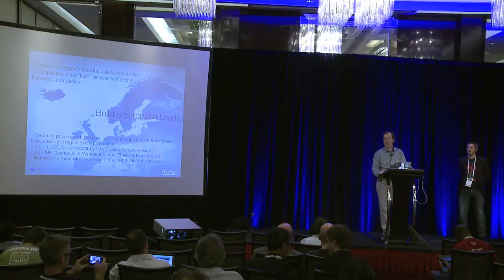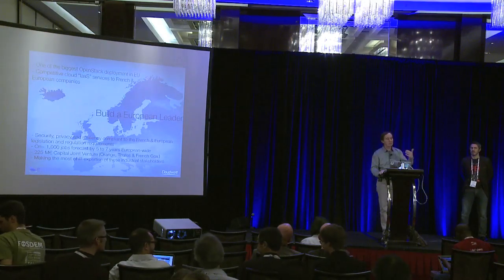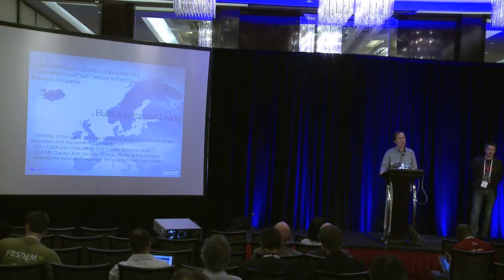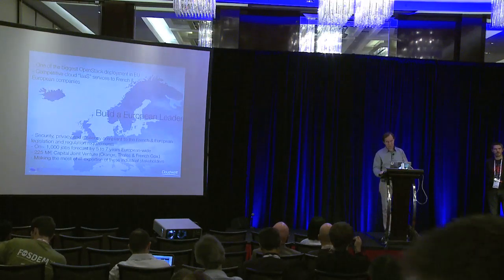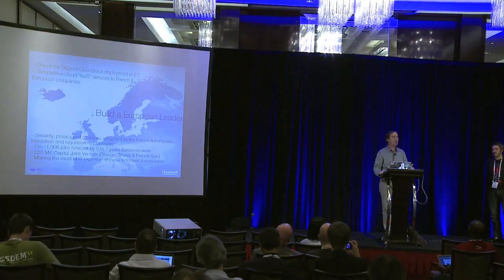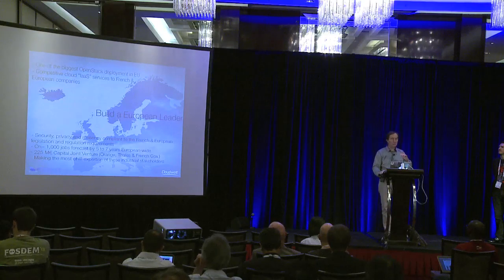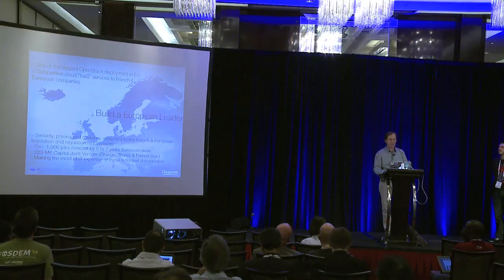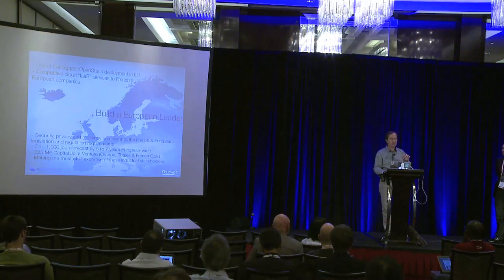Our main differentiator is based on two main things: open source and security. Open source because we want to be free — I want to insist on that. Security because we have to differentiate ourselves from the competition and provide a very high level of security, privacy, and independency — this is what our customers are asking for. Another aspect of this project is to sustain the global economy in Europe, with about 1,000 jobs forecasted in two to seven years. Today CloudWatt is about 90 people, remembering we started from zero, with about 180 people globally working for CloudWatt.